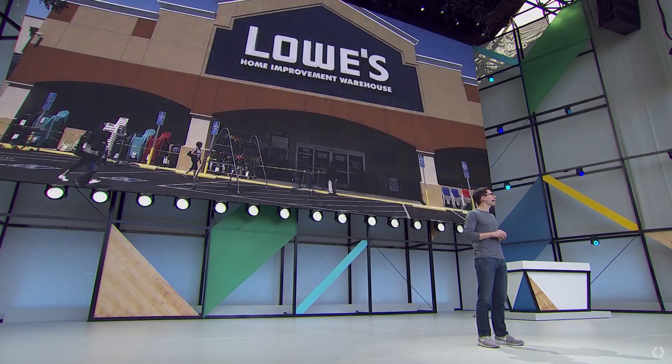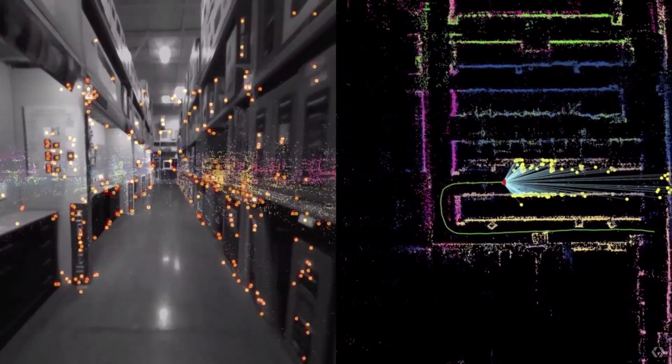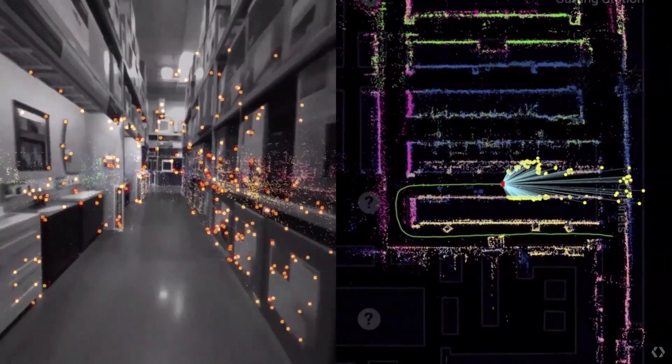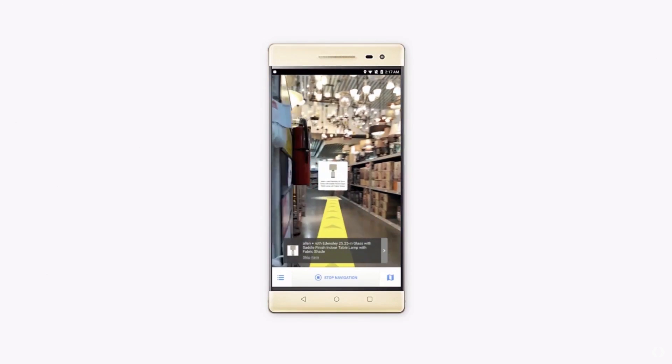For example, imagine you're at Lowe's, a home improvement store that has basically everything. And if you've been there, you know it's really big, and we've all had that moment when you're struggling to find that one weird random screwdriver thing. Well, imagine in the future your phone could just take you to that exact screwdriver and point it out to you on the shelf. It turns out we can do this with VPS. Here we are walking down an aisle at Lowe's, and the phone finds key visual feature points — shown in yellow — and by comparing them against previously observed ones, the phone can figure out exactly where it is in space down to within a few centimeters. So GPS can get you to the door, and then VPS can get you to the exact item you're looking for.